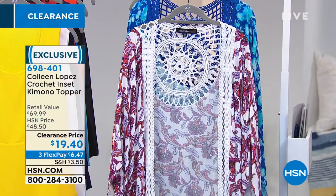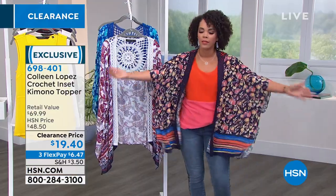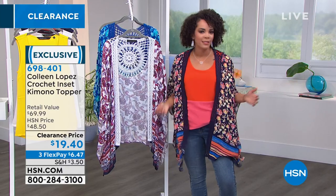I've already worn this kimono a couple of times. I love it — so comfortable. I love the ease of it. And I'm just a denim and tee girl, so this is really just a great way to dress up your outfit.